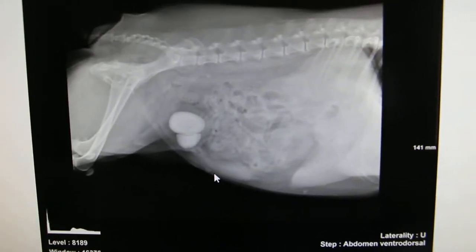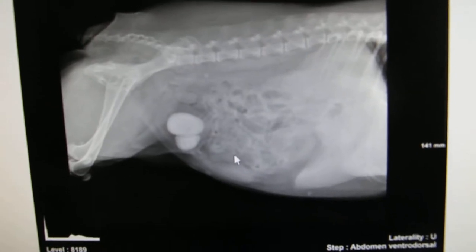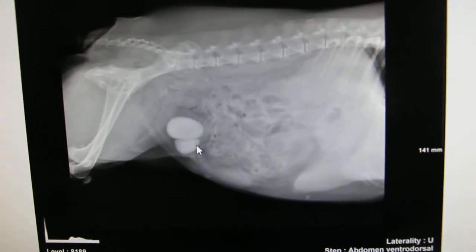January 16, 2014. A female Schnauzer around 5 years old presents passing blood in the urine and unable to control the bladder.